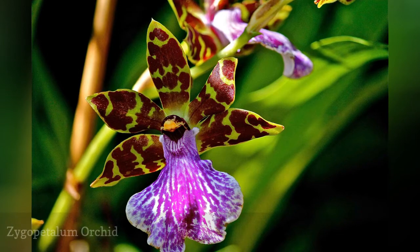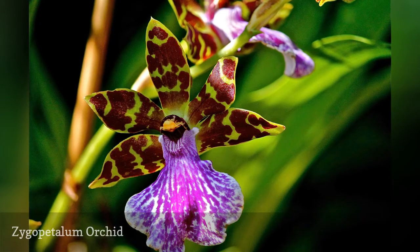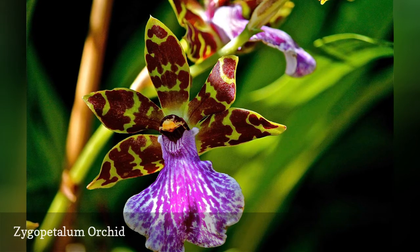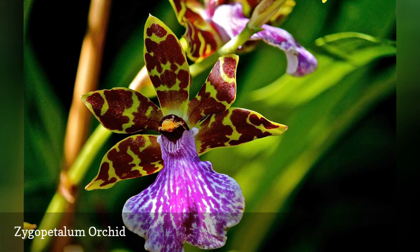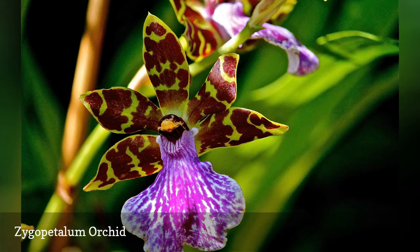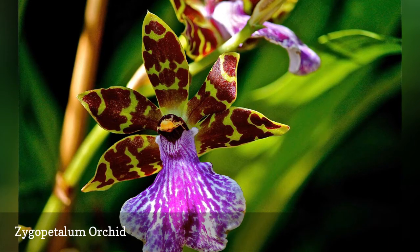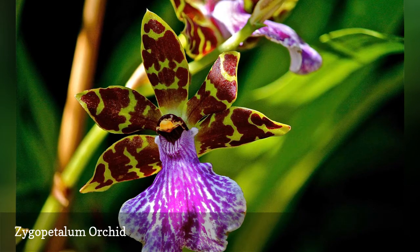Take the inherent beauty of the orchid, and add fantastic speckling and unusual anatomy, and you will recognize one of the dozen or so species of the Zygopetalum genus of orchids. Unlike many orchids, the Zygopetalum is also very fragrant. Grow in partial shade in humid conditions, and protect from hot summer temperatures and freezing temperatures. A hanging basket under the dappled shade of a tree provides the best lighting conditions for the Zygopetalum orchid.